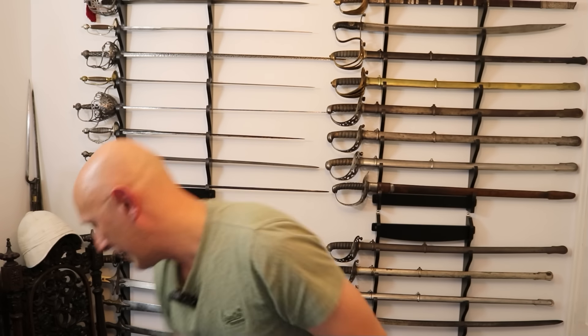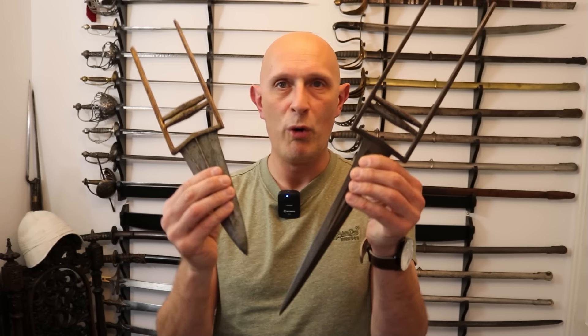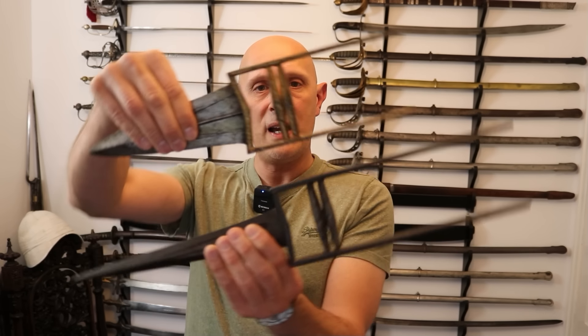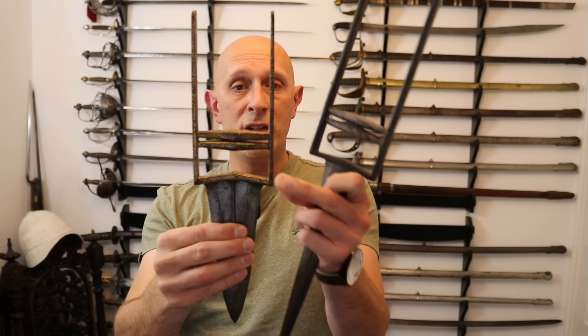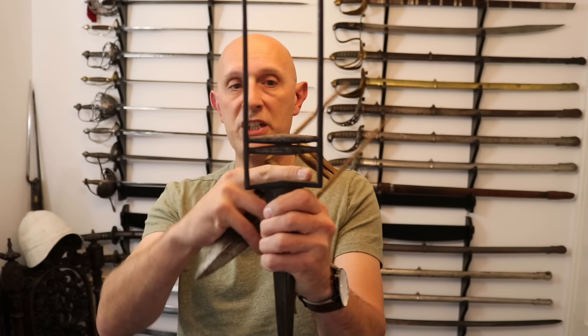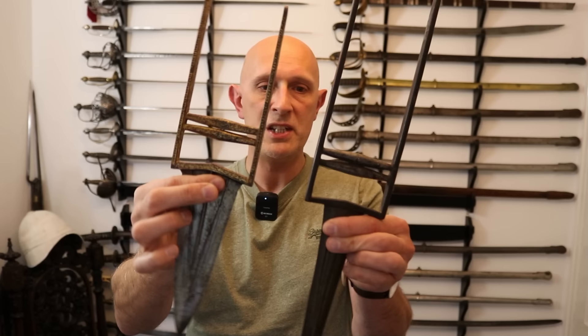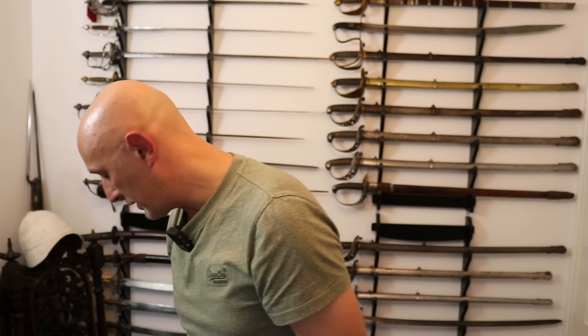Without going into more detail on katar right now — we'll do more videos in the future — the point I really wanted to make is that there are different styles of katar. Taking two of these which could be contemporary — more or less within 100 years of each other — you'll see they are similar but different. This one has a V shape here, some are very rounded, this has a softer V shape, and these could potentially be from the same area but have differences: different types of blade, different characteristics.